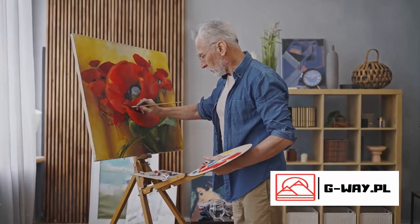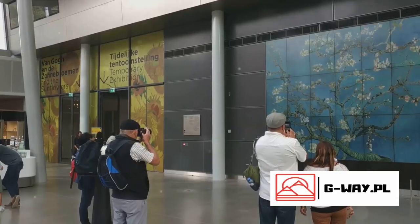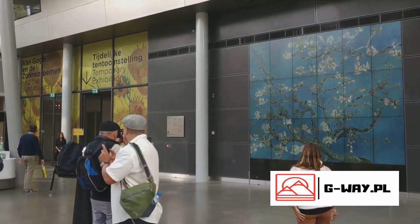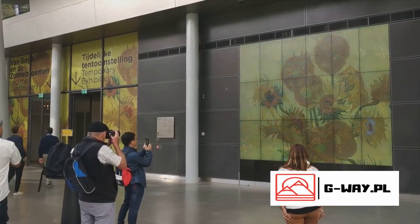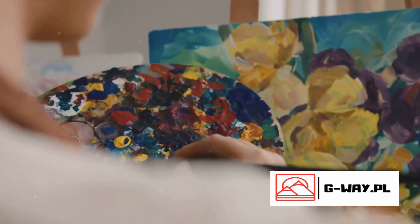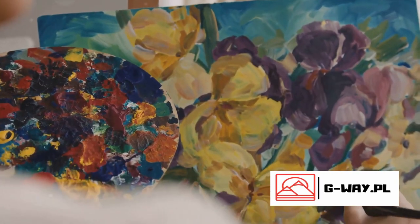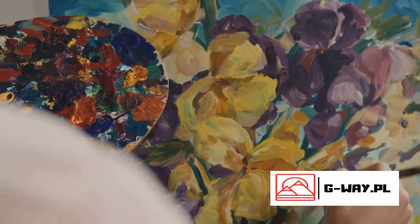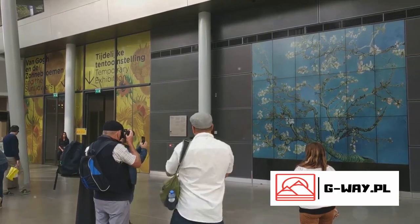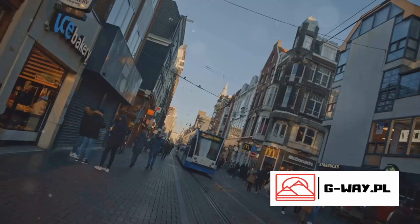A treasure trove of creativity and passion, this museum is the beating heart of Amsterdam's artistic heritage. Here, you'll find the largest collection of works by Vincent van Gogh, one of the most influential figures in Western art. From the enchanting Sunflowers to the haunting Wheat Field with Crows, this museum is a testament to the power of art to reflect the human condition. But it's not just about the paintings — the Van Gogh Museum also offers a deep dive into the artist's life, his struggles, his inspirations, and his unyielding dedication to his craft.